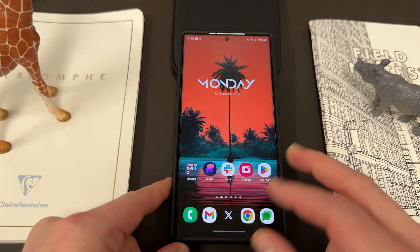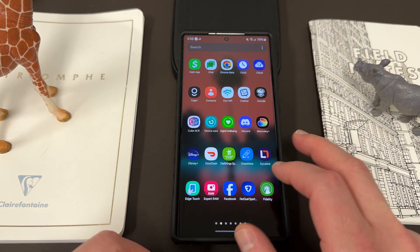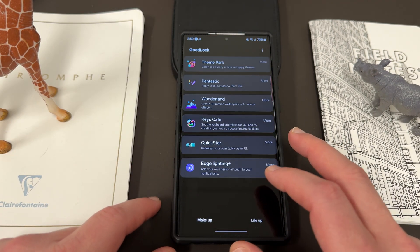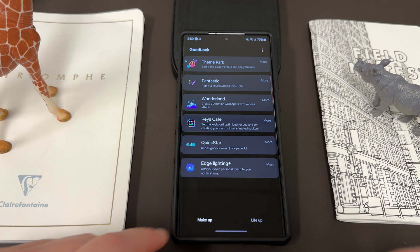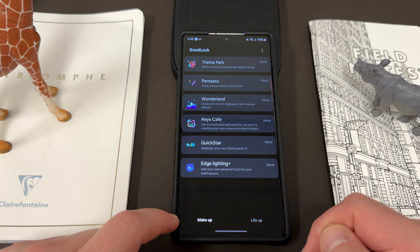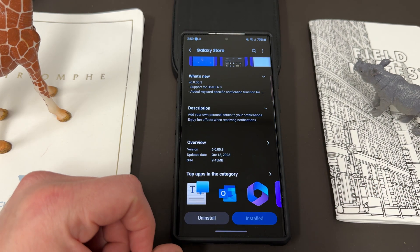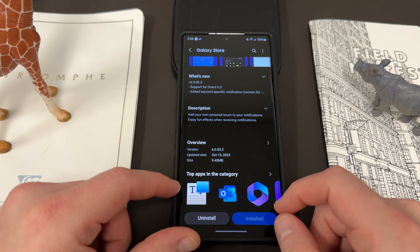Let's talk about the new Edge Lighting Plus application in GoodLock. Earlier this month, Samsung announced all the changes coming to GoodLock 2024, and one of those was the addition and expansion of the Edge Lighting Plus module, which adds your own personal touch to your notifications. Let me go to the Galaxy Store quickly and show you the update I received — October 13th, 2023, though I think I actually got it on the 14th on my phone. It's 9.45 megabytes.